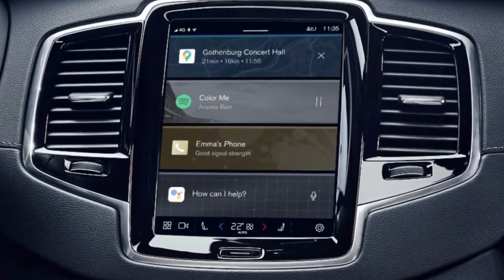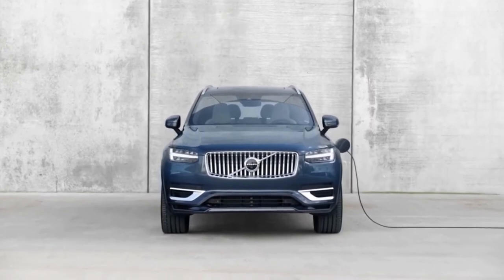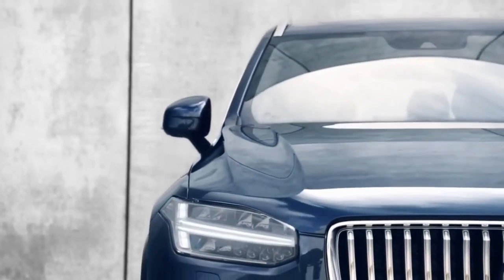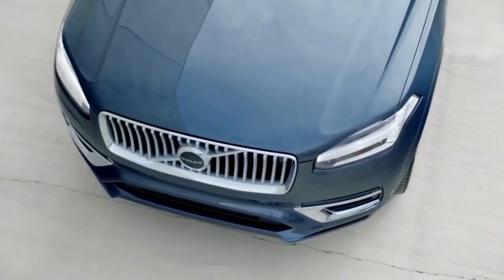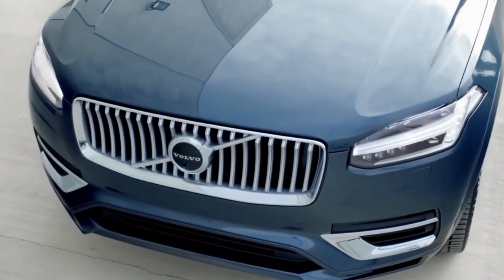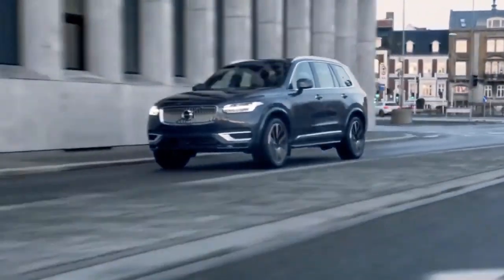The XC90 is offered with three powertrain choices, including a plug-in hybrid that can travel about 18 miles while running solely on electric power. In its standard format, fitted with the T5 powertrain, the XC90 employs a turbocharged four-cylinder that routes 250 horsepower to the front wheels, courtesy of an eight-speed automatic transmission.